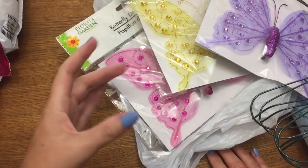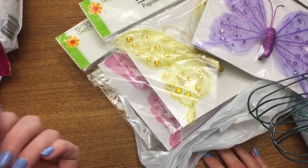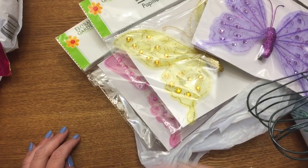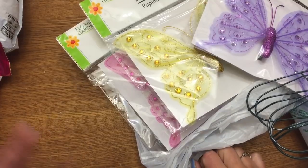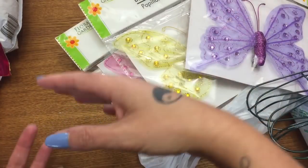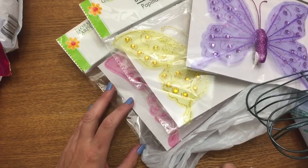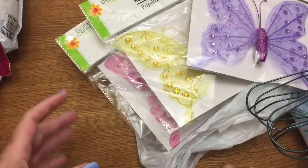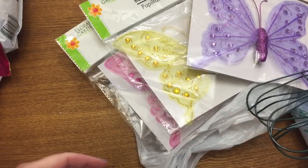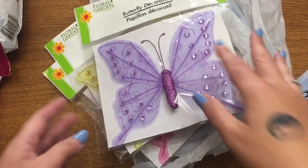Hey y'all, welcome back! This is going to be kind of like a combination friend mail and shopping haul video. The last video I did with friend mail in it, I had gotten a lot of really awesome stuff for my birthday. The next day when I went to check my mail again I had more, and I felt really bad that I didn't get those lumped in with that other video.